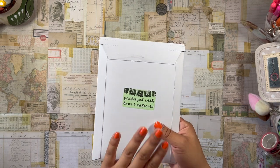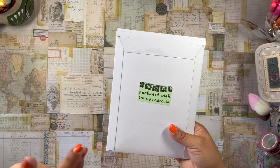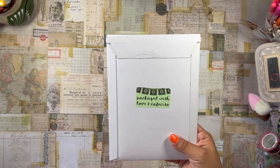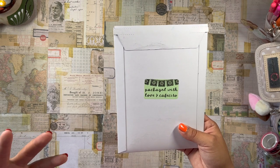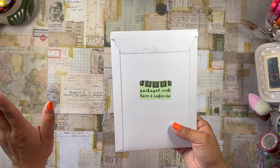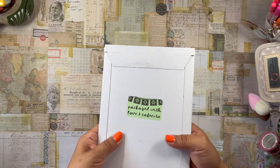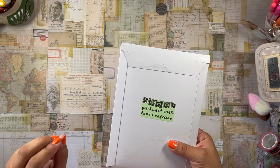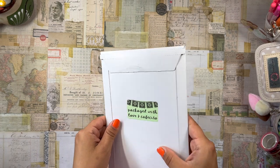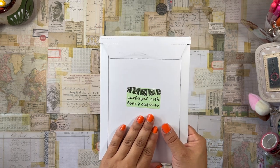I am so happy to open up my Pan Dulce subscription box from Cafecito Designs. Cafecito Designs is a small business — it's Latina-owned, I believe Los Angeles-based — and they have such cute designs that all kind of revolve around pan dulce and different aspects of Latina culture. They make such cute stuff for everyone; you do not have to be Latina to enjoy it. They put out this monthly subscription box and we get a little package every month with a bunch of stickers and goodies — it's about $37 after shipping.